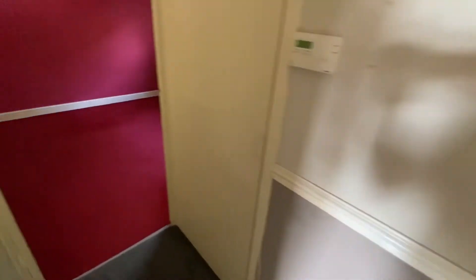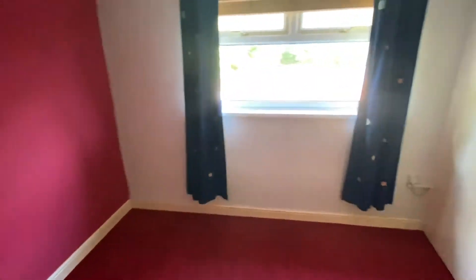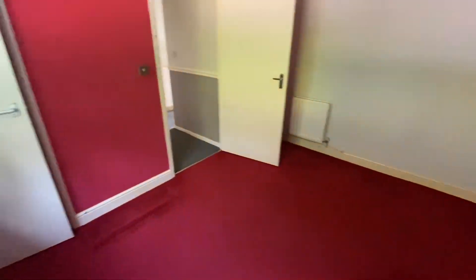Bedroom two is to the rear elevation. Again, a further double bedroom having a window overlooking the rear garden, and there's also a built-in wardrobe with hanging rail.